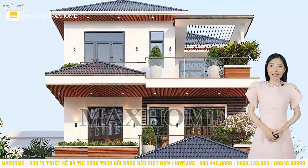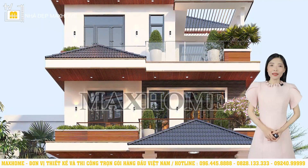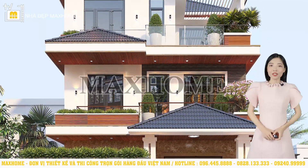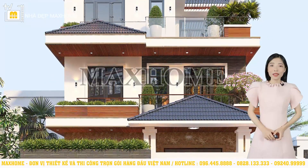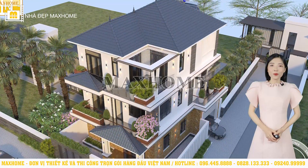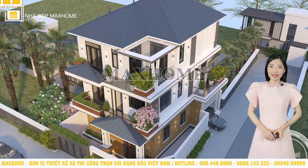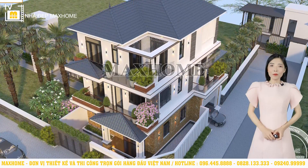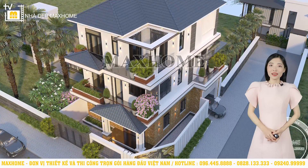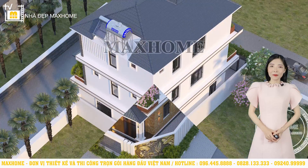Khu vực ban công ở tầng 2 và tầng 3 được tập trung thiết kế, mở ra khoảng diện tích rộng rãi, mang đến không gian thông thoáng, cùng với đó là bầu không khí mát mẻ. Thiết kế lan can đơn giản với việc sử dụng kính cường lực, gợi lên vẻ đẹp sang trọng và hiện đại. Xung quanh công trình chúng tôi cũng đã thiết kế rất nhiều bồn hoa để cả gia đình có thể thỏa sức trồng hoa cây xanh. Một ngôi nhà đẹp chắc chắn phải là một ngôi nhà mang đến không gian sống tuyệt vời. Yếu tố cây hoa có phần rất lớn mang đến không gian sống yên bình, nhiều sắc màu, có tác dụng rất tốt trong việc giải tỏa tâm trạng.